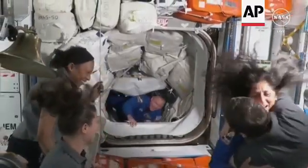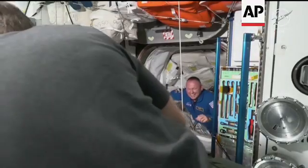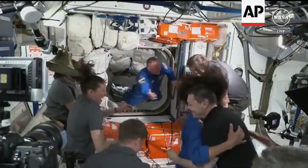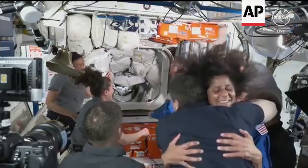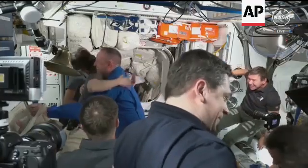Lots of cheering here in the room, big hugs. Sunny Williams coming through in her blue flight suit, followed shortly behind by Commander of Starliner, Butch Wilmore — now back on the space station, the third visit for both astronauts and the first crewed flight test of the Starliner spacecraft.